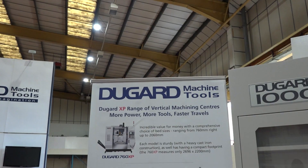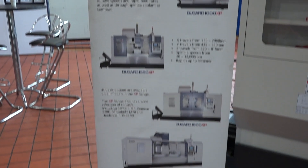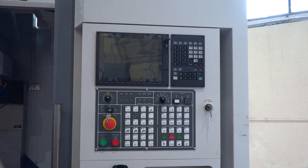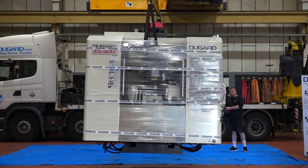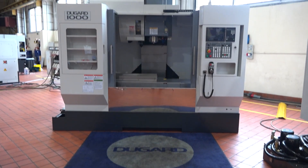Now Dugard have a full complement of VMCs like the one I'm seated at now. They also have 760s, 1000s, 1350s, 1600s, and 2-meter VMCs with different control systems, different options on the spindles and the tool changers, the ability to have rotary axis tables on them, through-spindle coolant — a myriad of options on the VMC range.